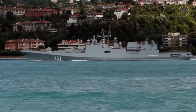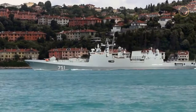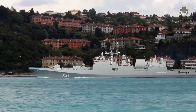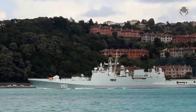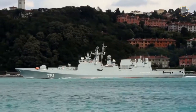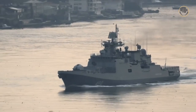The Project 11356-class frigates are the most modern surface combatants in the Black Sea Fleet of the Russian Navy. But they were originally designed for the Indian Navy. Actually, this class of surface combatants is a highly modified variant of the first Cold War vintage, the Project 1135-class. To better understand the Project 11356, let's look at its predecessor briefly.